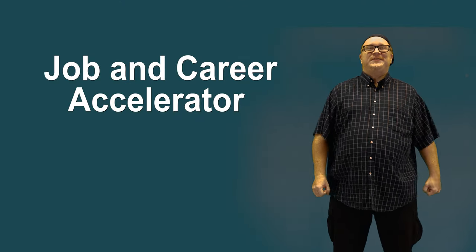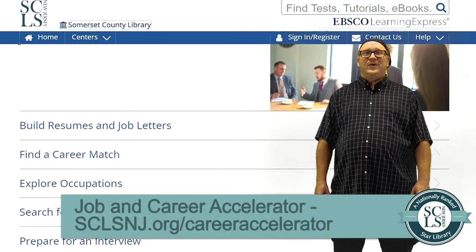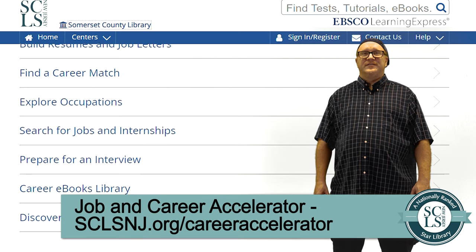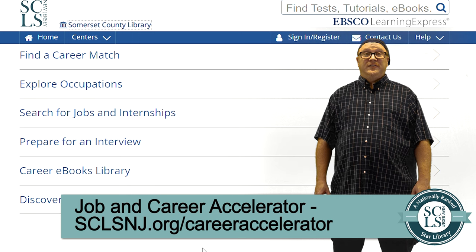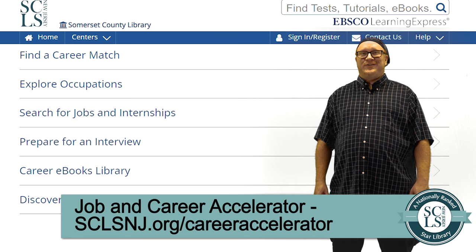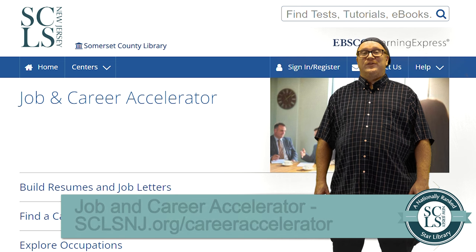Job and Career Accelerator. A specific part of Learning Express Library, Job and Career Accelerator is designed purely to put you on the fast track to getting a job. There are tutorials on how to build resumes and cover letters, find in-demand occupations — including a section on military to civilian transitions — how to network and interview well, and how to negotiate your salary after you've been extended the offer. If you're not sure what career might be of interest to you, there are quizzes that can match you with options. There are also e-books available covering details of various career paths like nursing, legal mediation, or the culinary arts.